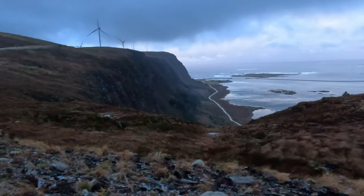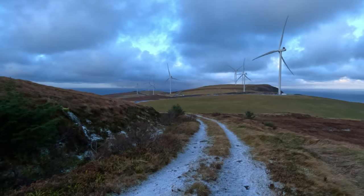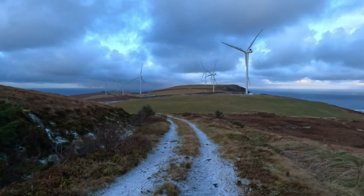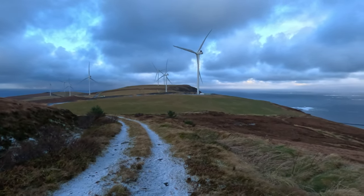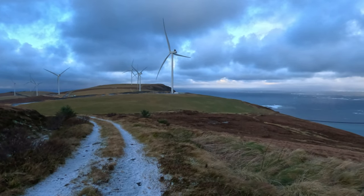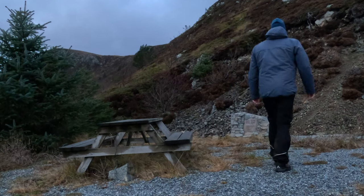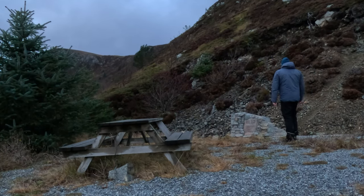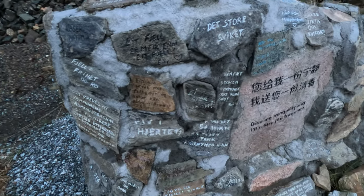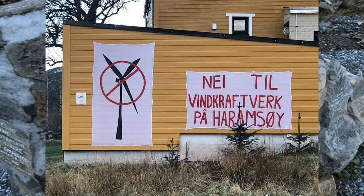The wind park was built in 2020 and started up in 2021. It consists of eight wind turbines that generate electricity for the islands and the mainland. However, the park was controversial as it divided the island in two — those for and those against — and affected the landscape and wildlife. Many locals protested against the project and demanded its removal. They formed a group called 'Nei til vindkraft på Haramsøya,' which means 'No to wind power on Haramsøya.'